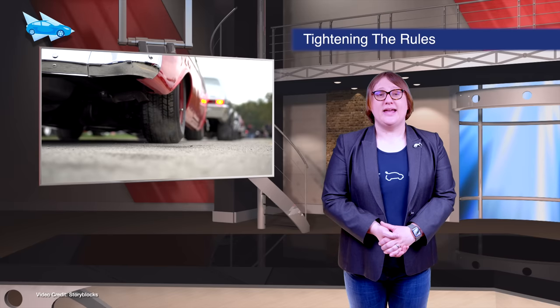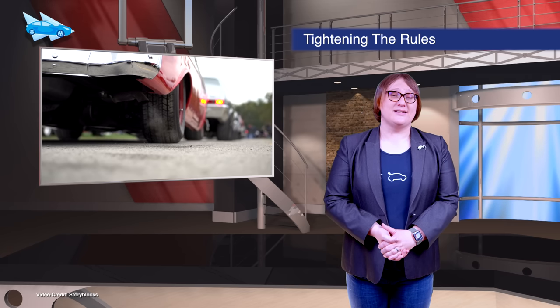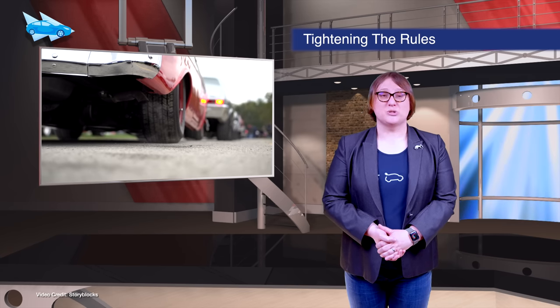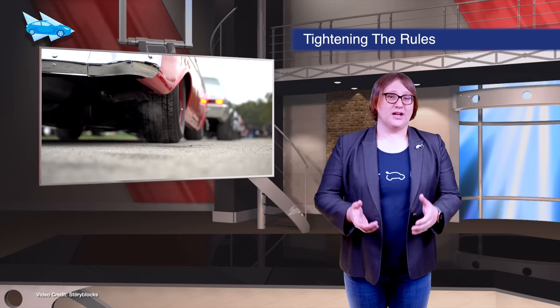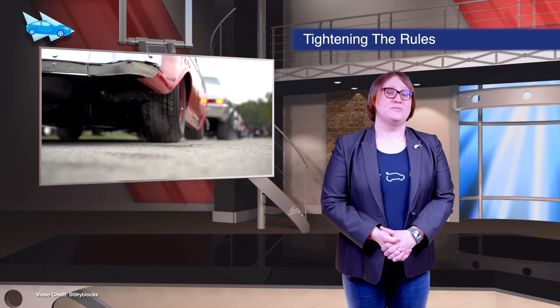The recently appointed EPA administrator Michael Regan has wasted no time in announcing the EPA's intention to do away with President Trump's rollback of emission standards, instead pushing for tighter emission standards across all new cars in the U.S. from July this year.